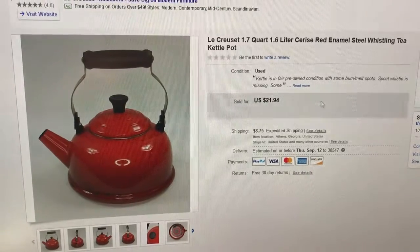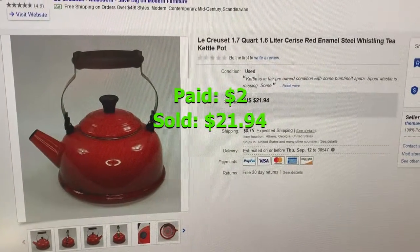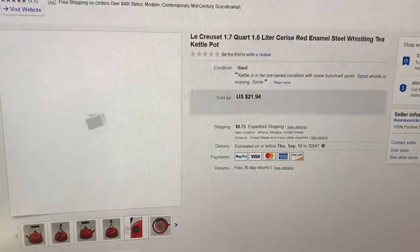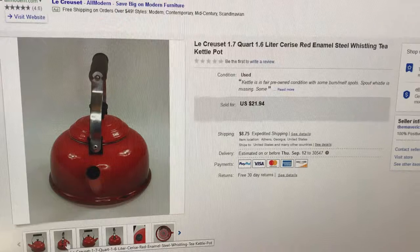This Le Creuset red enamel tea kettle sold for full price at $21.94 plus shipping and handling. These go for a lot more if they're in good condition, but this one was really beat up. So $22 for a beat up tea kettle — not a bad deal, not bad at all.